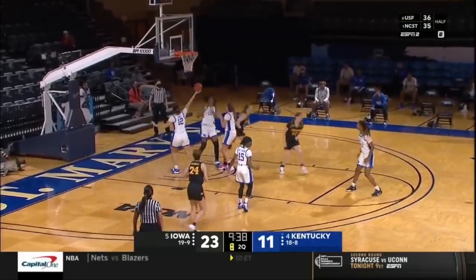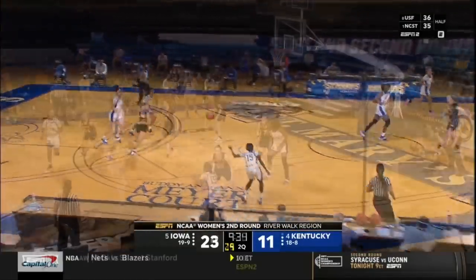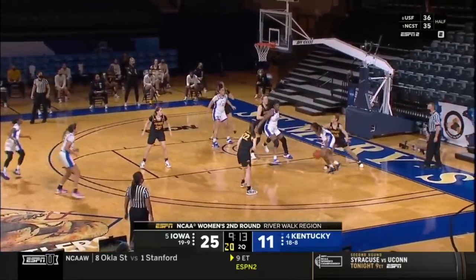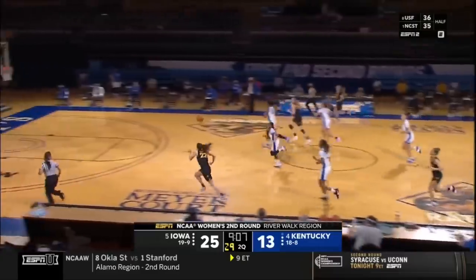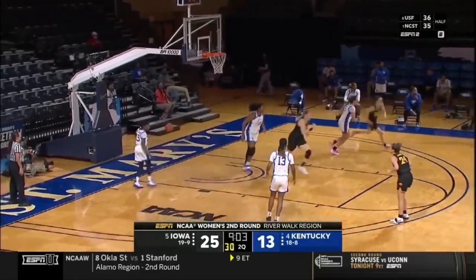When you get to the NCAA Tournament, your intensity level goes up yet another notch. Including Clark, there have been six different scorers for Iowa. That balance really helped them in round one with four players in double figures, and it's continued here today. Massingill gets her first points at the foul line, but look at Iowa right away — up ahead to Clark, who tracked it down and put it in.